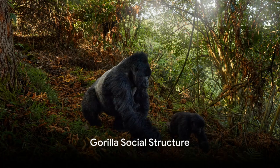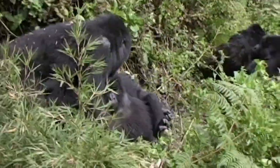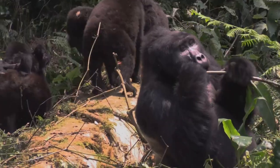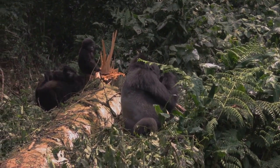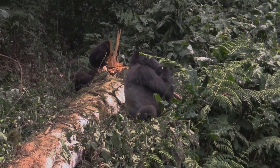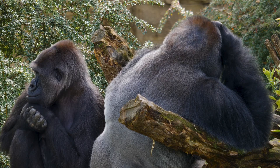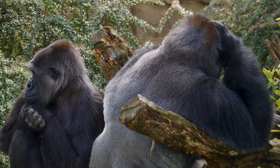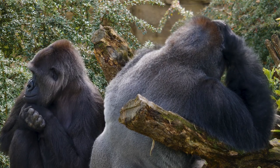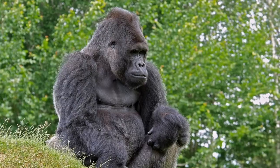Ever wondered how gorillas socialise and create their community? Gorillas, much like humans, are highly social creatures. They form what are known as troops — a close-knit family group that can range from five to thirty members depending on various factors such as availability of food and safe habitats. At the helm of this troop is the silverback, an adult male gorilla characterised by a swath of silver hair across his back. The silverback is the undisputed leader, the protector and the decision maker.